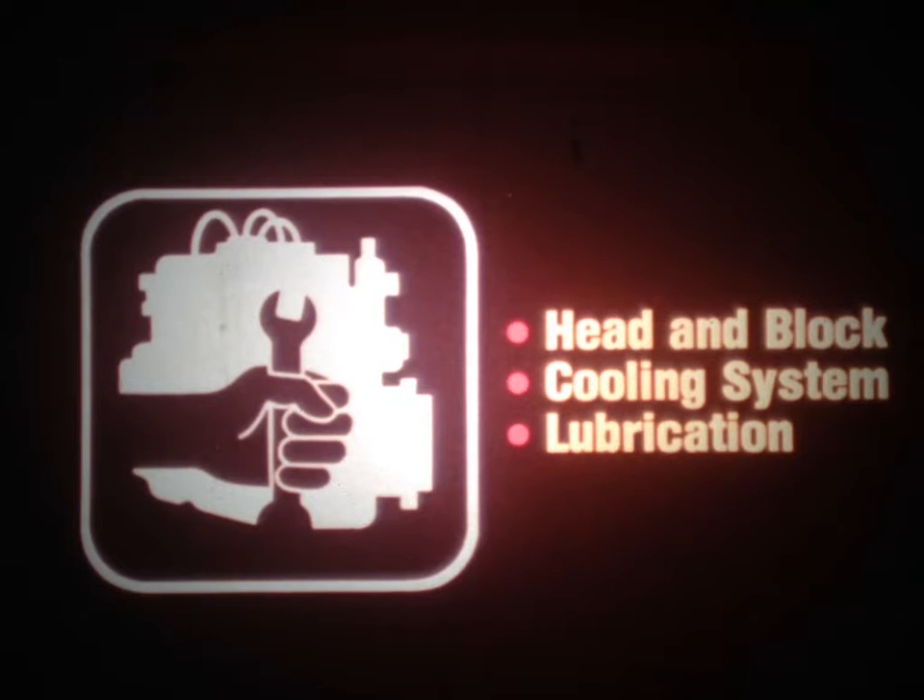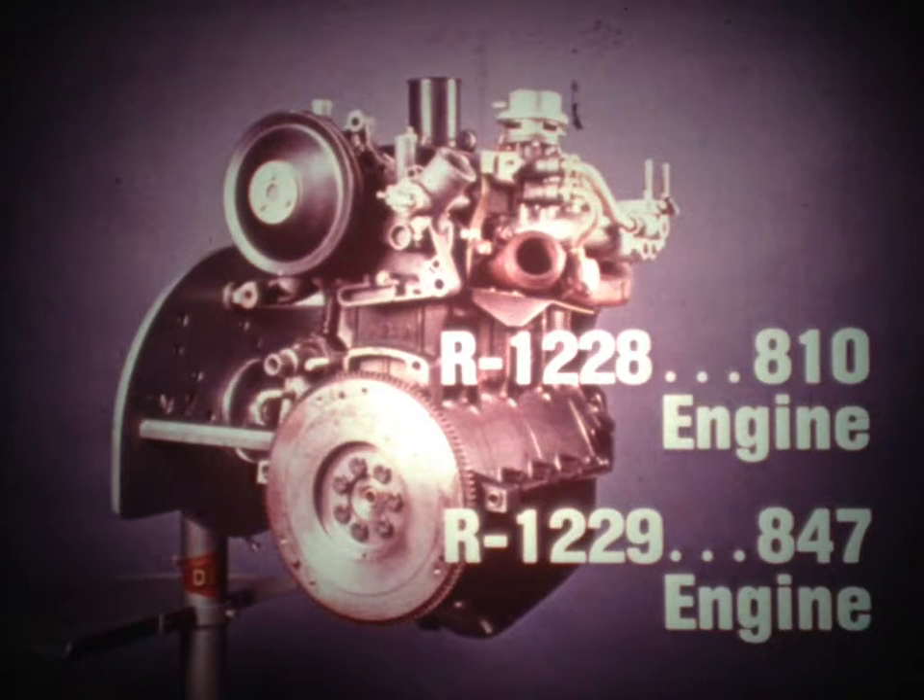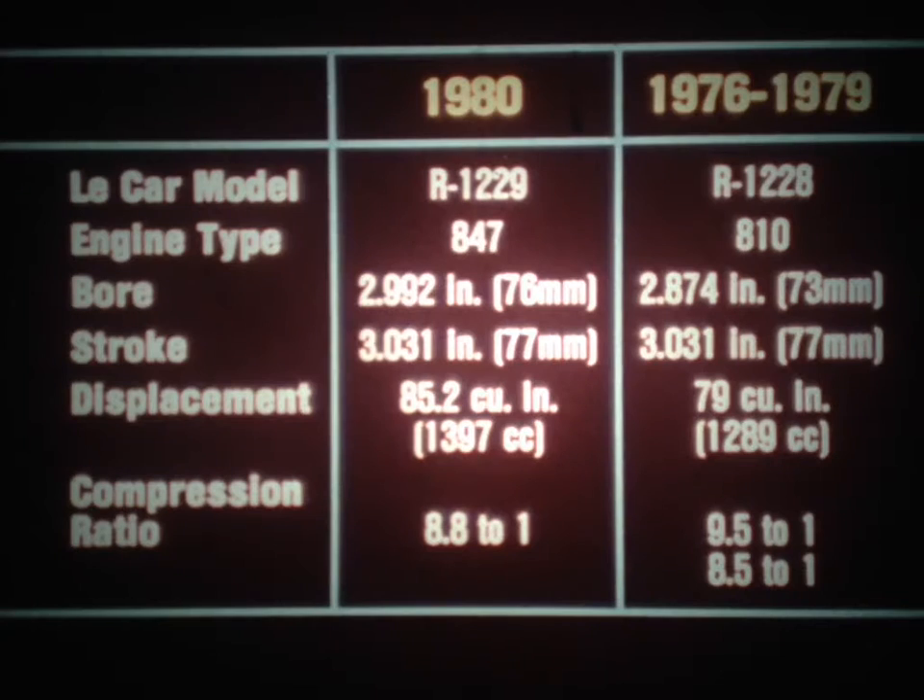Now let's take a look at some important service tips for the Le Car engine. These include key facts about the head and block, the cooling system, and engine lubrication. Two basic engines have been used for Le Car models. For the R1228 models, 1976 through 1979, the 810 engine is used. For the R1229 models introduced in 1980, the 847 engine is used. Both are in-line four-cylinder designs with an aluminum cylinder head and a cast-iron cylinder block. The 847 engine has a larger bore and greater displacement; both engines have the same stroke. The 810 engine has one of two different compression ratios, depending upon application.